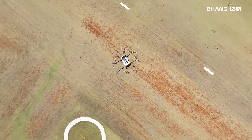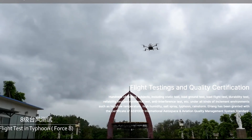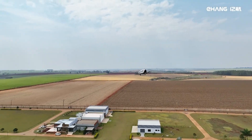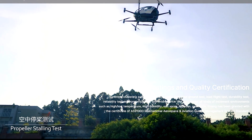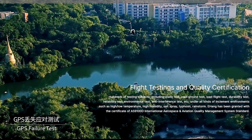Now, let's get into the nitty-gritty of the Ehang 216. This baby weighs in at 340 kilograms — 750 pounds — so it's not exactly a featherweight. It can carry payloads up to 260 kilograms, around 573 pounds, and reaches speeds of up to 130 kilometers per hour, or about 80 miles per hour.